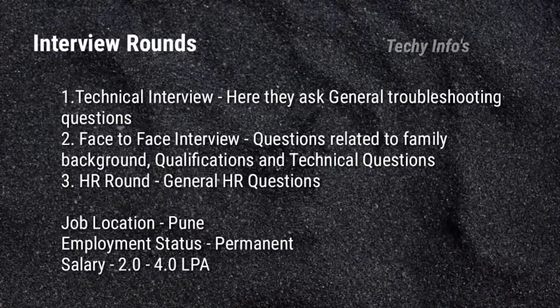The interview process consists of three rounds. The first round is the technical interview, held with the project lead, where they ask general troubleshooting questions — time duration is 20 minutes. Once you clear this, you move to the face-to-face interview, where they ask questions related to family background, qualification, and some technical questions. The last round is the HR round, where they ask general HR questions — time duration is 20 to 25 minutes.